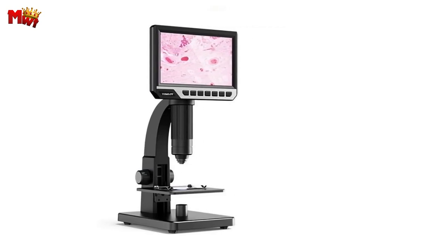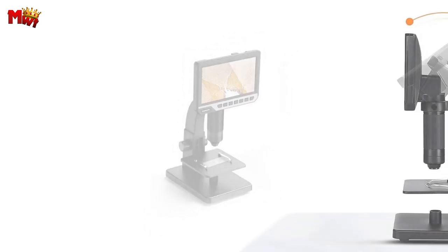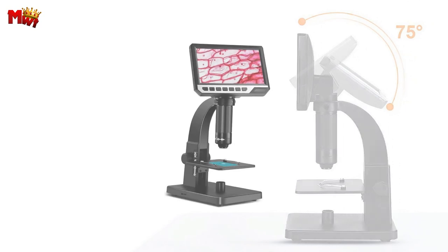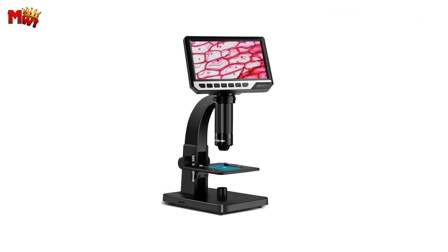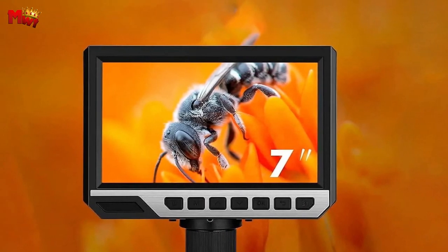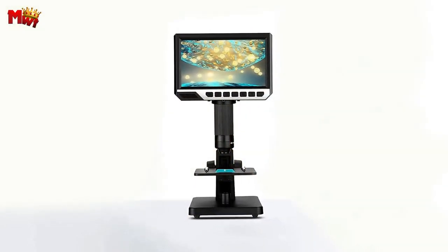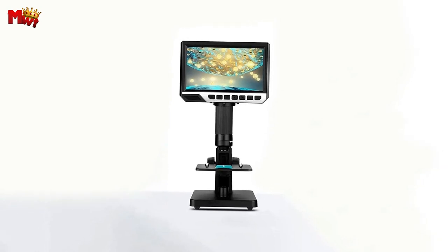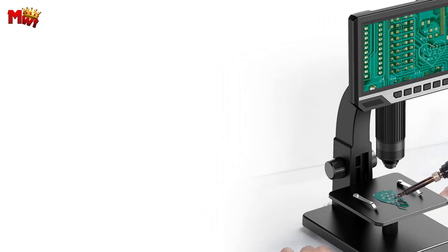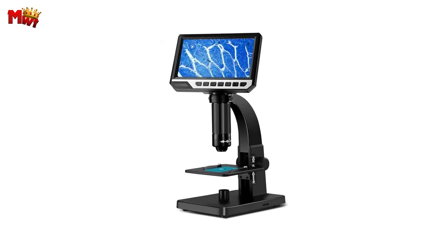The Tomlov DM-11 is compatible with various systems from Windows 7/8/10 to Mac 10.5 and above. You can easily connect it to your computer for a larger-than-life viewing experience. Powering this marvel is a lithium battery with 2600mAh capacity, giving you a solid two hours of uninterrupted exploration. With a bright metal surface paint finish, fine hand feeling, and non-slip footpads at the bottom, your observations are stable and a pleasure to undertake.